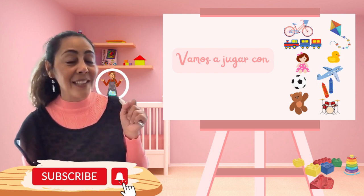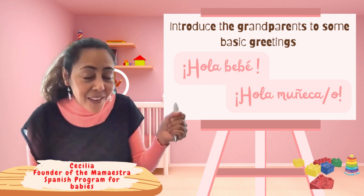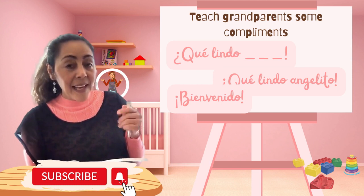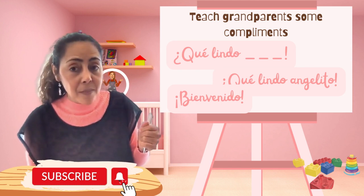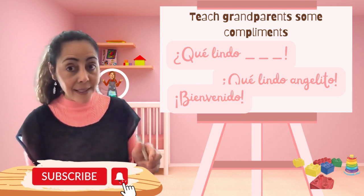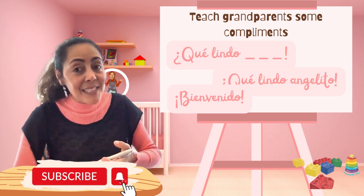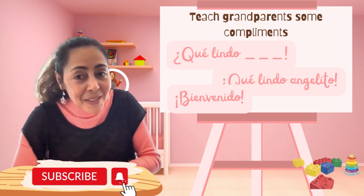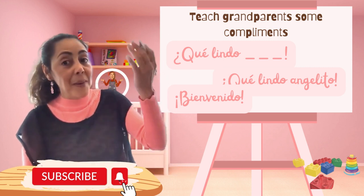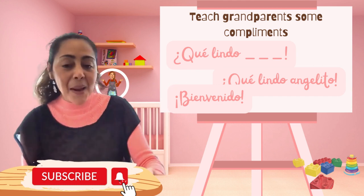And the same thing you're going to teach — how to say hello. For example: 'Hola, hola bebé. Hola preciosura.' And also give some compliments to the baby: '¡Qué linda angelita! ¡Qué lindo angelito!' And if the baby is a newborn, you're going to say, 'Bienvenido, bebé.' If the grandma comes over: 'Bienvenida, abuela.'